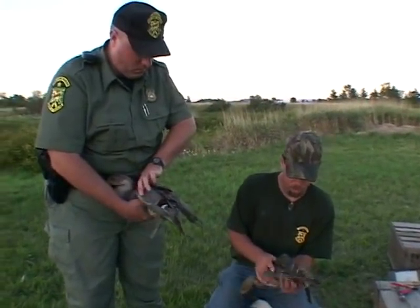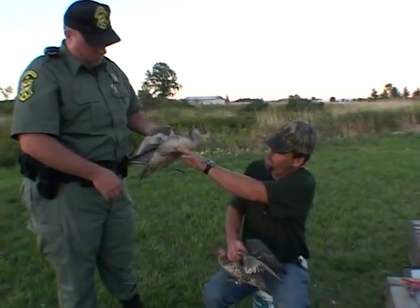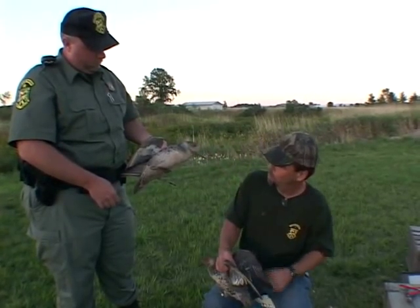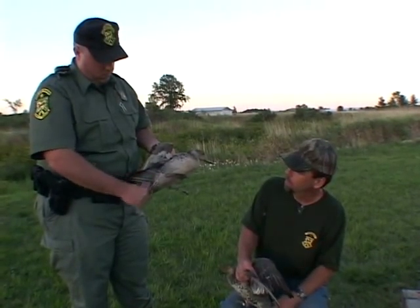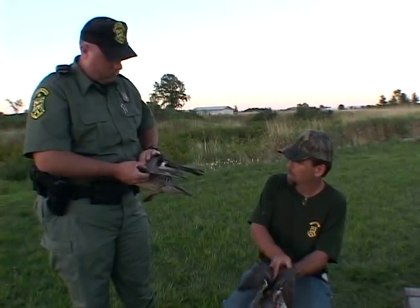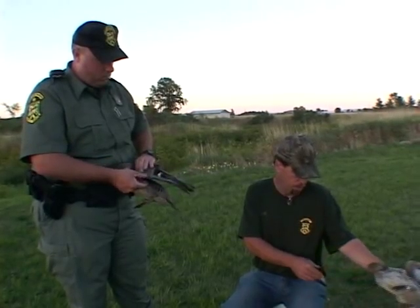He's going to undergo a tremendous amount of change from what you're looking at now. He'll have a snow white chest and he'll actually have a russet colored head. It's hard for me to even describe what he's going to look like when he gets his breeding plumage in — winter plumage. Vastly different than the hen. She's not going to change a whole lot from what she is right now.